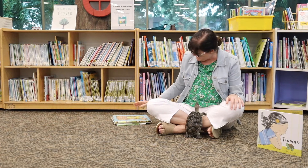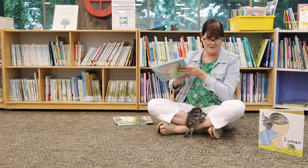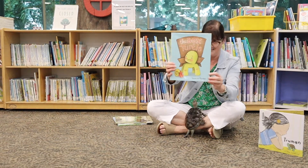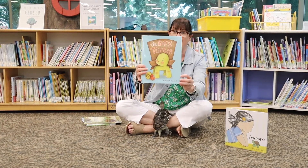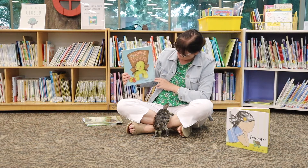Our next story today, Joe, is a new book that had me cracking up. This one is called The Box Turtle and it's by Vanessa Jane Roeder.